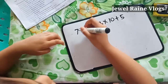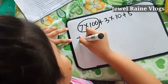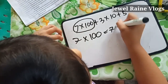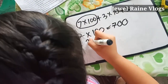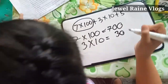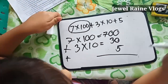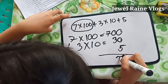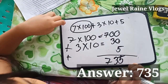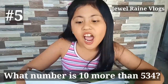Write 7 times 100 plus 3 times 10 plus 5 as one number. 7 times 100 equals 700. Plus 3 times 10 equals 30. Plus 5. Kaya ang sagot guys ay 735.